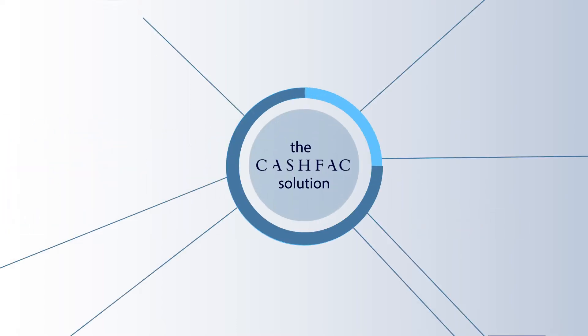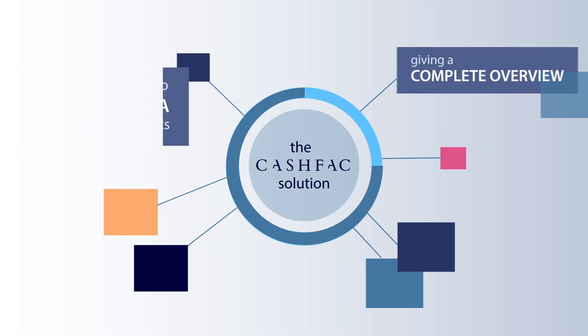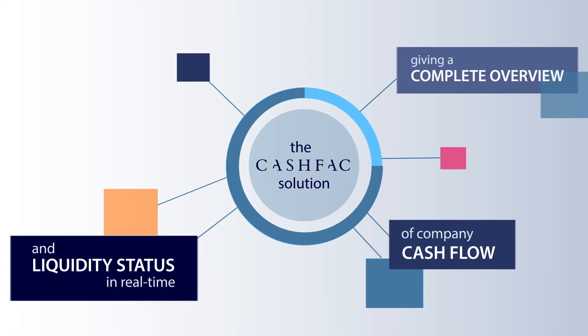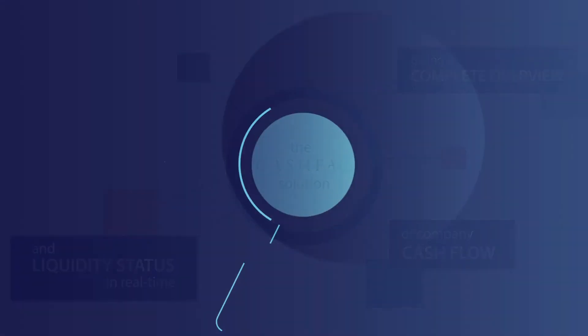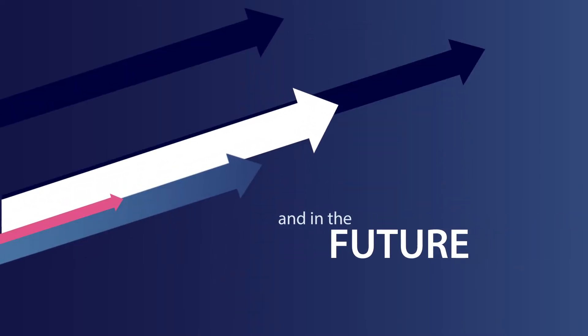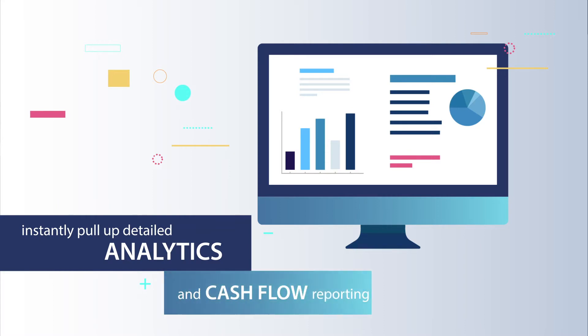The CashFac solution provides access to pooled data from all your accounts, giving a complete overview of company cash flow and liquidity status in real time, so you can see exactly where your accounts are now and in the future. You can instantly pull up detailed analytics and cash flow reporting.